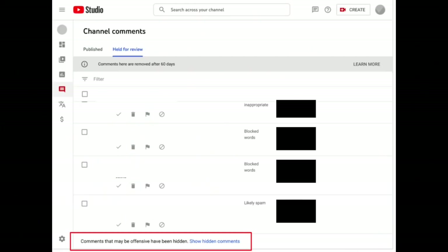As a reminder, you can always view these comments if you'd like. You can do so by selecting 'see hidden comments' at the bottom of the held for review tab in YouTube Studio, soon to be on YouTube Studio mobile as well. If you click on that, you'll see a message asking you to confirm that you want to proceed, citing that the language contains potentially hurtful comments.